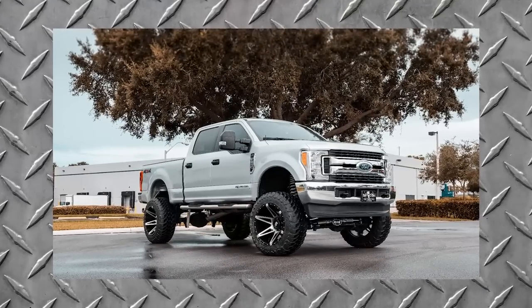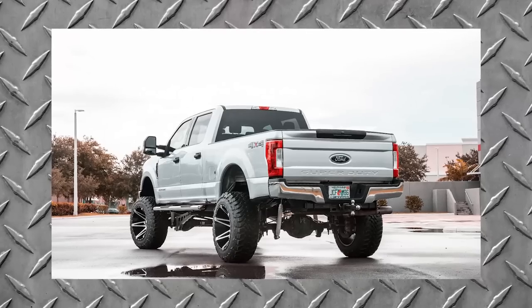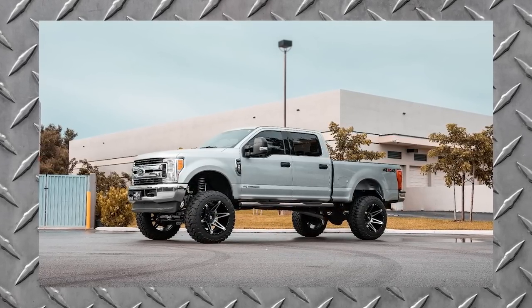This one is a 2018 Ford F-250 Super Duty. It's got American Truck 22 by 14, negative 76, and Toyo Open Country MT 37s, 13 and a half. It's on the McGaughys suspension lift, eight inch. She is silver, it appears, with lots of chrome accents.